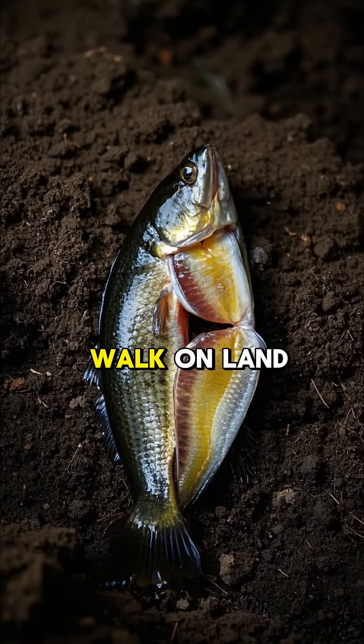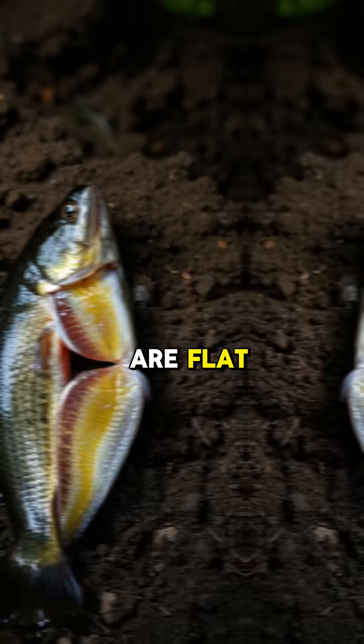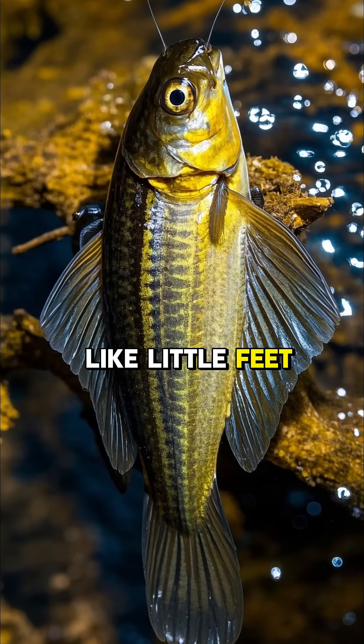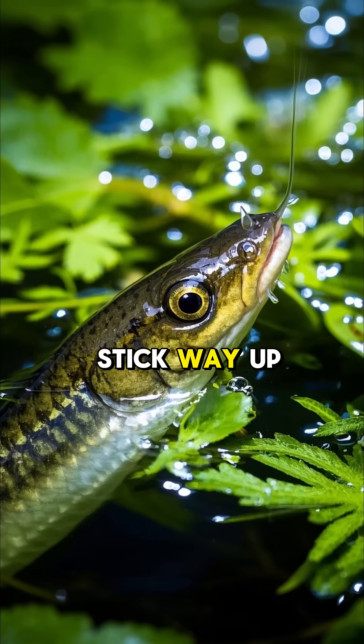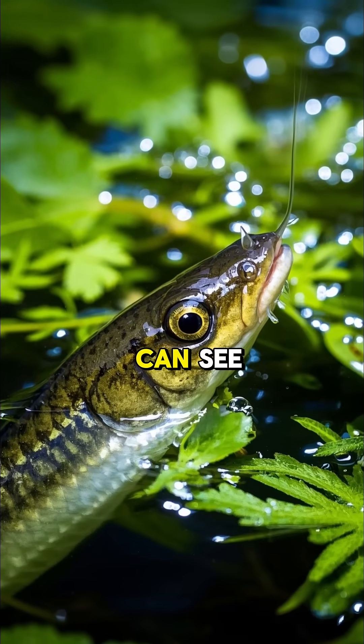These fish can walk on land because their bodies are flat. Their fins act like little feet that help them crawl around on the beach, and their eyes stick way up out of the water so they can see where they're going.